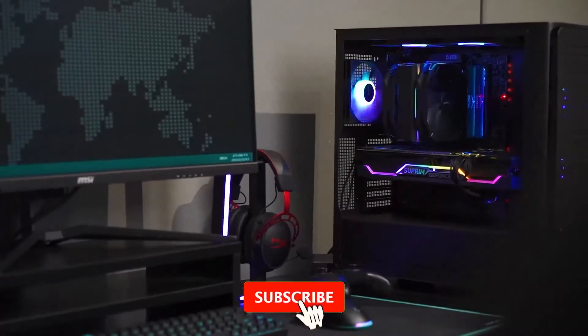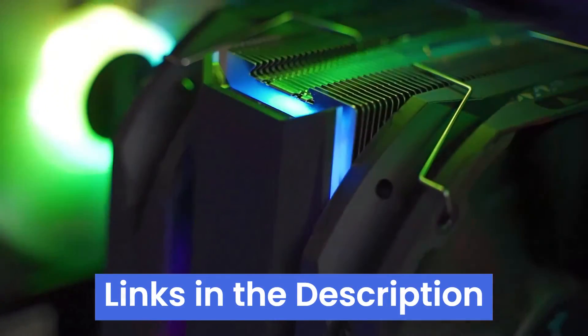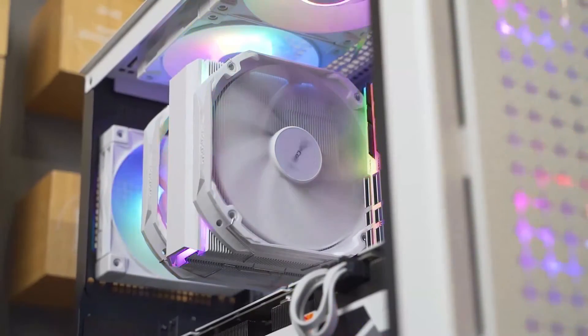We'll address all your concerns, from noise levels to performance, and help you find the perfect cooler that fits your budget and needs. Links to all products mentioned are in the description below. Note that the products are in no exact order, so be sure to stay till the end.